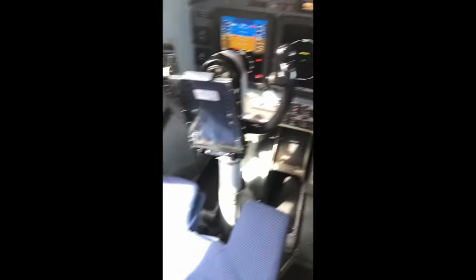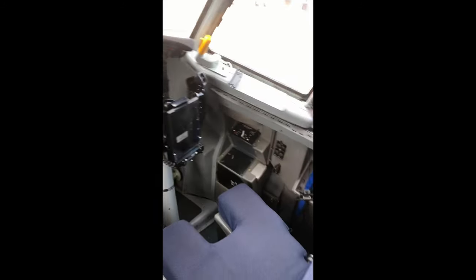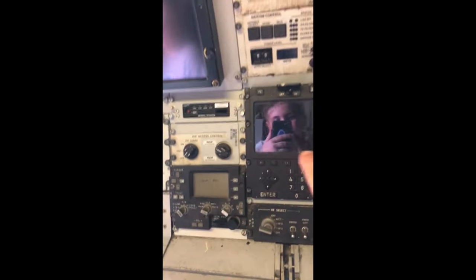I am in the cockpit right now — look how cool this is! The co-pilot sits here. Look at all these buttons and all this stuff. Yes, this is real, and we're in an AWACS. They're really, really cool. Look at this really cool navigation display thing.